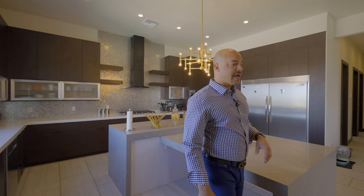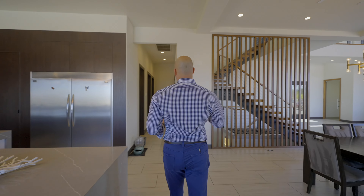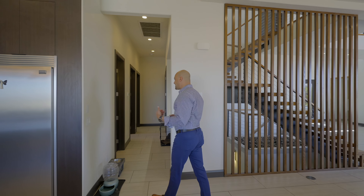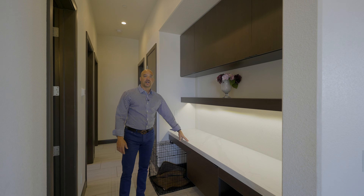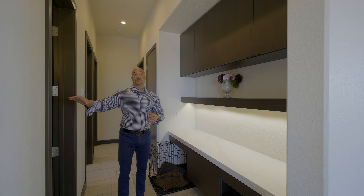Let's check out this hallway where some of the secondary bedrooms are. First, we have extra storage with the same espresso cabinetry and the Calcutta that matches the counter surface in the kitchen.